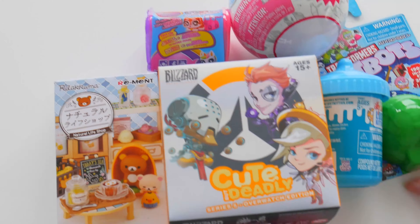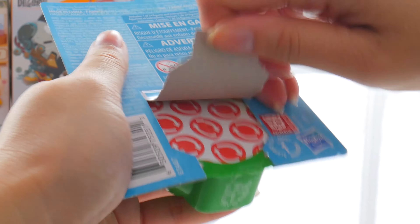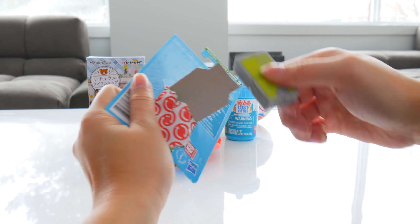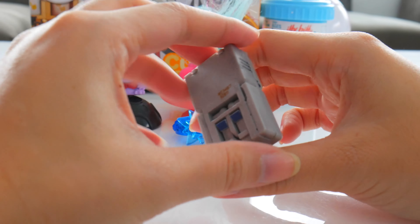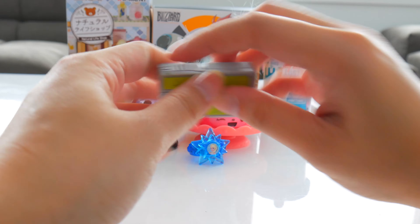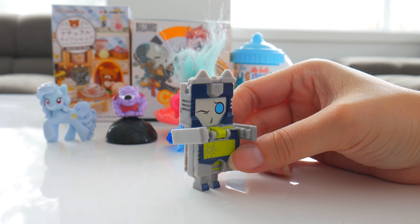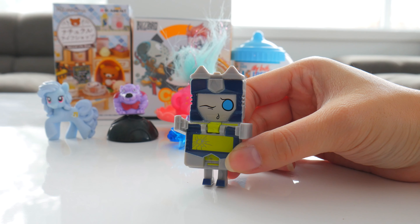Moving on to some BotBots — Transformers BotBots. This is a big BotBot. What is this? I thought this was a creeper at first, you know, from Minecraft. Kind of looks like it, but no. And then you... Beep, boop. My name is Glitch Face. I am a klutzy cell phone because my screen is all cracked.